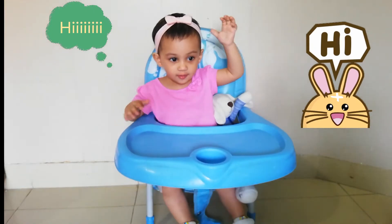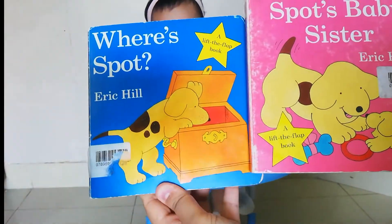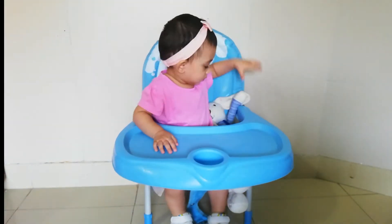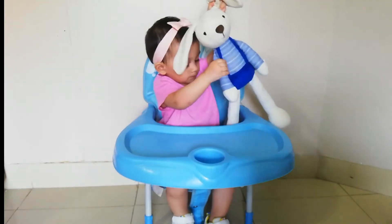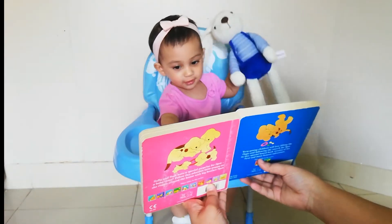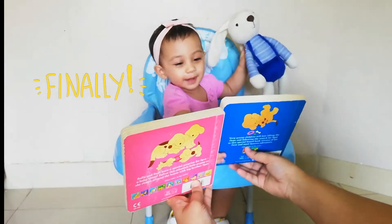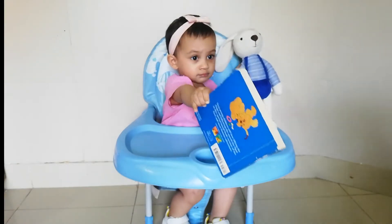So we have got two lift-the-flap books. One is Where's Spot and the other is Spot's Baby Sister. We will check which book she wants — mostly she likes Where's Spot. Dua, do you want to choose the book? Which one do you want? Okay, Dua wants to do Where's Spot.